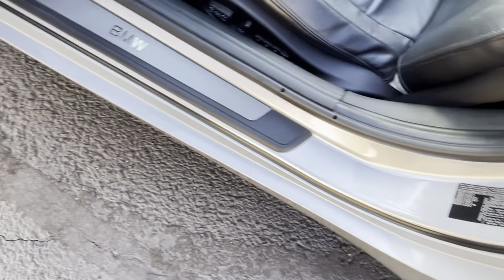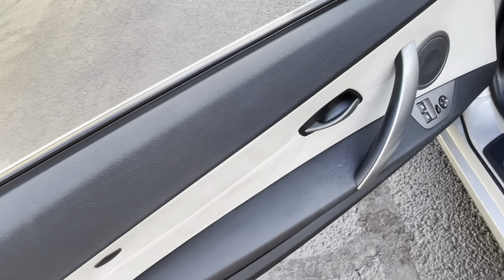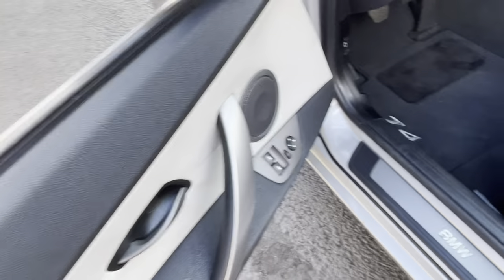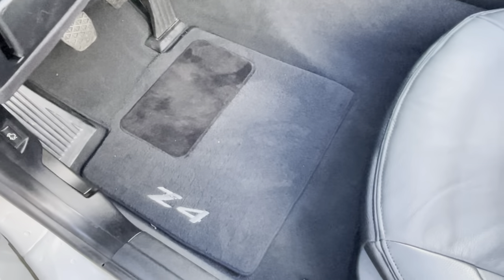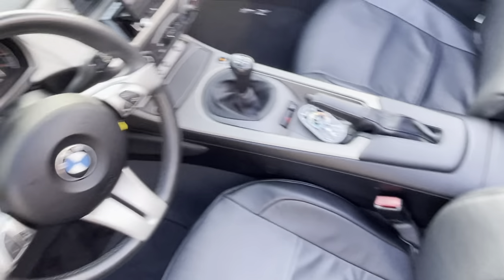Door jams — perfect, absolutely spotless. Door panel the same way — perfect. Side airbags on this car. Original mats — and if you don't like the little bit of stitching wear on the mat, you're in luck because there's a brand new set in the trunk. There's a lot of goodies in the trunk. Five-speed manual, beautiful.